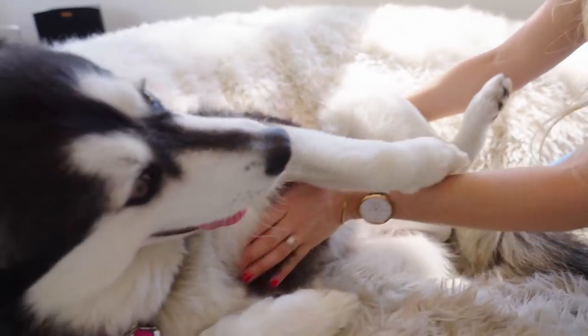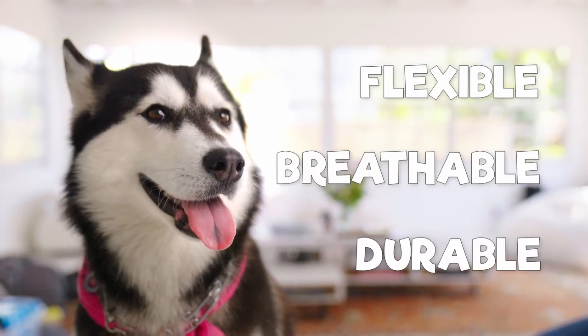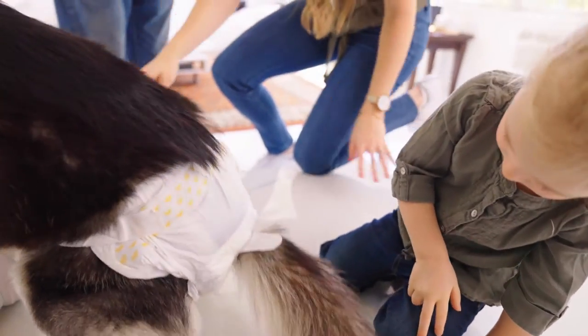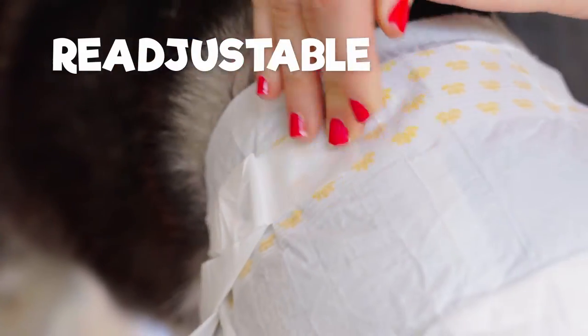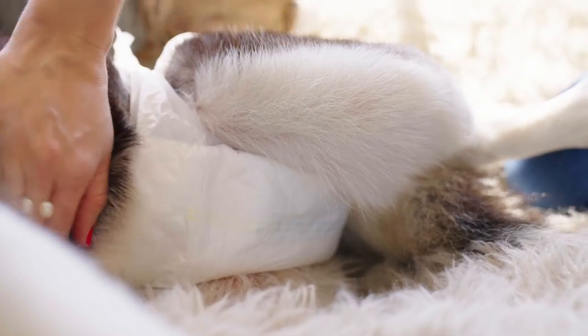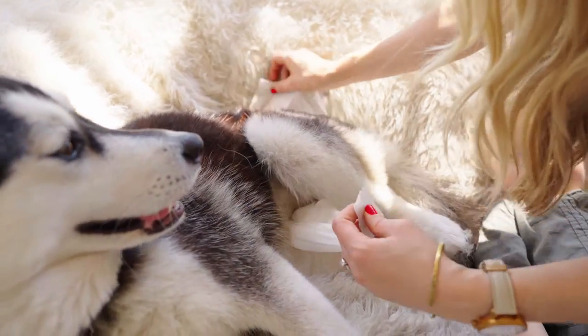Your pet's comfort is important. With our flexible, breathable, and durable diapers, your furry friend will be free to walk and wag freely. Our wraps are easy to use, are re-adjustable, and change color when wet, so you will always know when your furry baby needs to be changed.